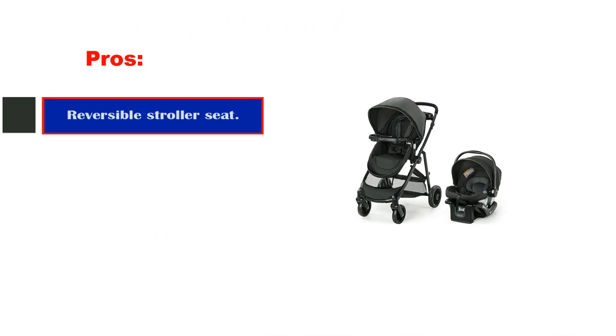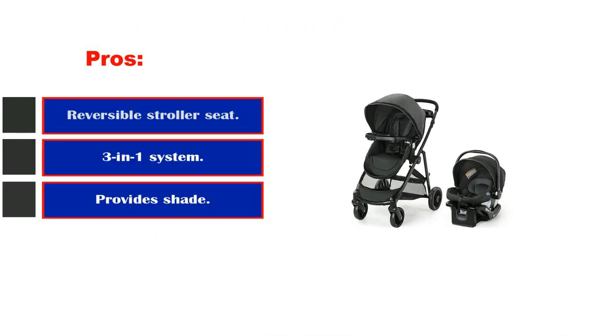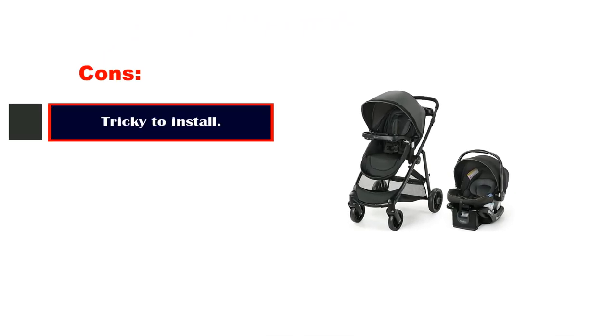Pros: Reversible stroller seat. 3-in-1 system. Cons: Tricky to install.